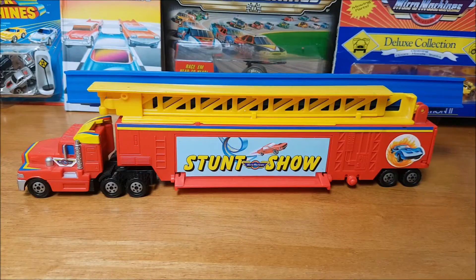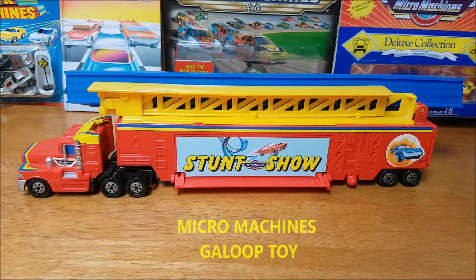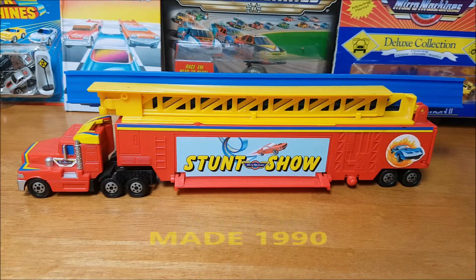Well, thanks for joining me again. I want to show you this stunt show truck. This is a real beauty. This is made by Micro Machines by Gallup in 1990.